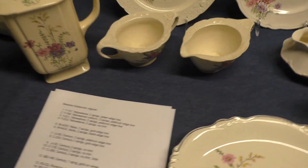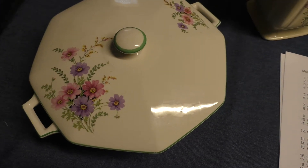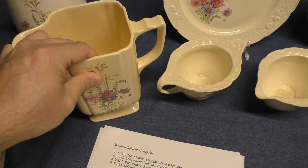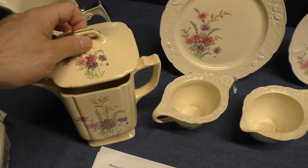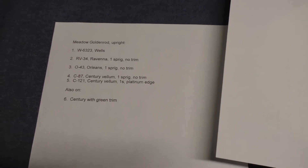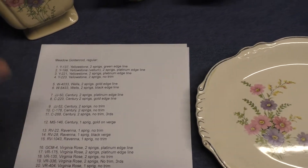One other thing I want to talk about with respect to this decal is its variation. There's an upright version — you have the standard fern-like spray of Meadow Goldenrod, and then there's an upright one, which we see on this Century batter jug. This one has some green trim. That's the large sprig, and here's the small one, again in an upright form. And again on Wells — same flowers, same colors. There are fewer treatments of the upright version. We have it on Wells, Ravenna, Orleans, and then three on Century, and it was not produced as long as the standard version.